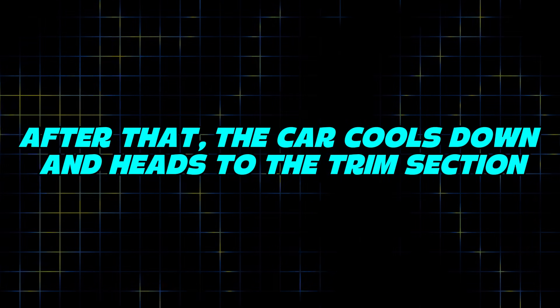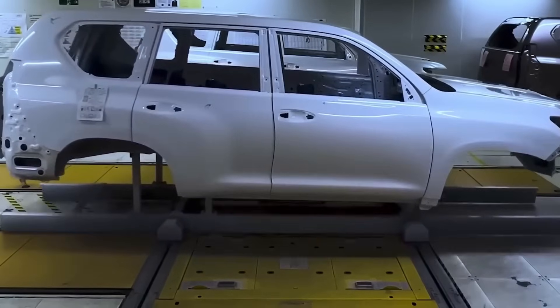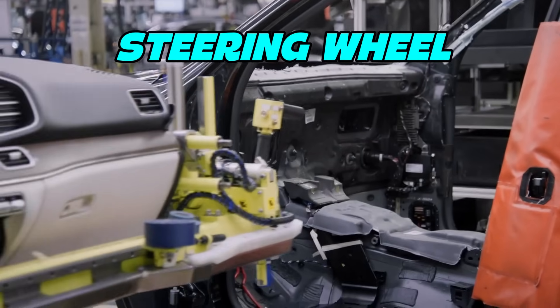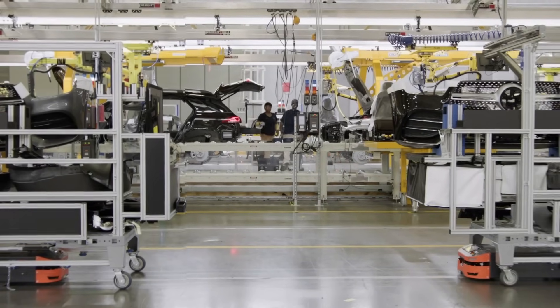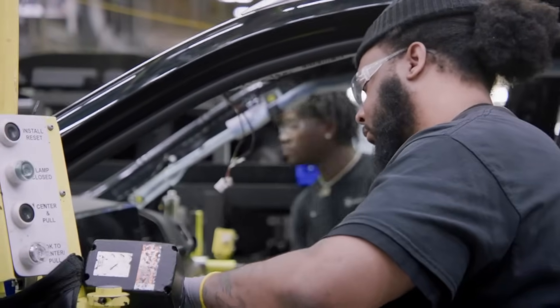After that, the car cools down and heads to the trim section. In the trim and final area, everything comes together. Workers and machines install the seats, the steering wheel, the touchscreen, the lights, and even the tiny buttons. Mercedes uses smart tools here too — some of them scan barcodes on parts to make sure nothing gets mixed up.